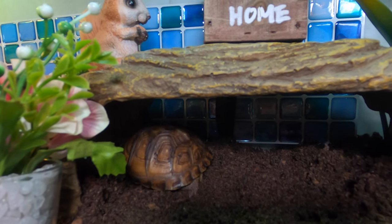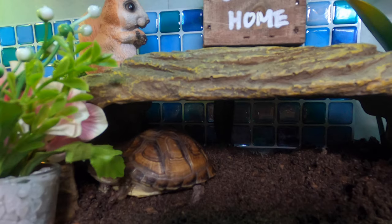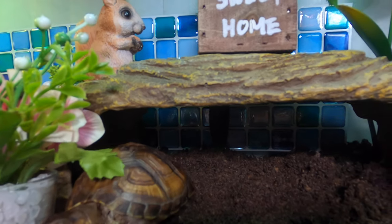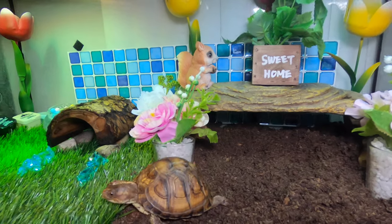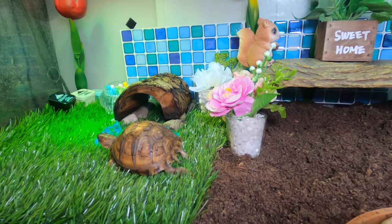Thank you so much for watching this video. Before we end it, I do want to mention that this is not Tokyo's permanent home. This is a fun project I wanted to do with my kids, and it will get Tokyo through the winter. Once she is done hibernating, I'm going to upgrade her enclosure and change her setup to something more realistic. Anyway, have a great day, drink your water, and I'll catch you guys next Thursday. Peace!